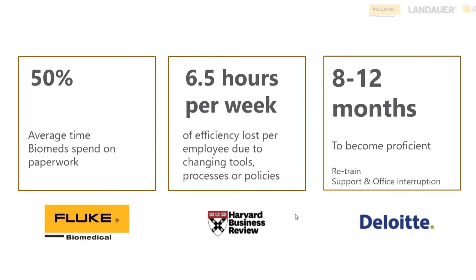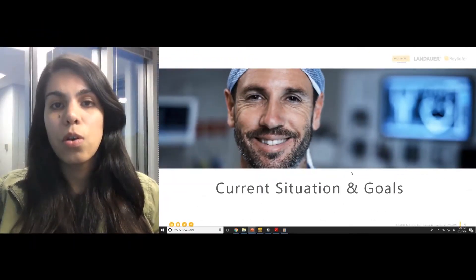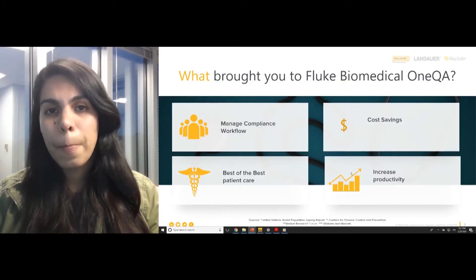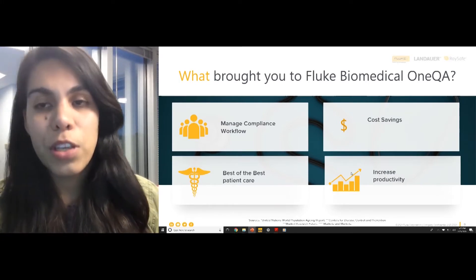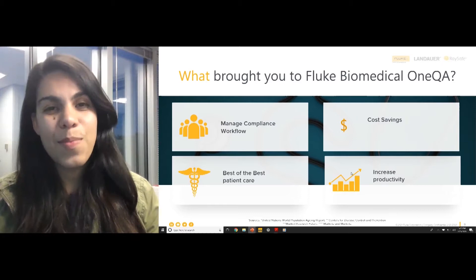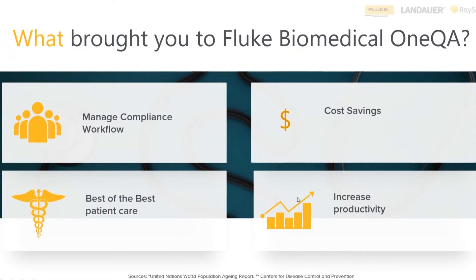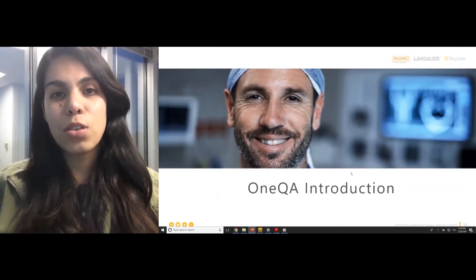So we understand all that, and because of this we are hoping to help solve some of your goals. What brought you to Fluke Biomedical OneQA today? Was it because you want to manage your compliance workflow, cost savings, the best patient care, or increasing your productivity? If you're interested in one or all of those four things, this demo will be very helpful for you and OneQA can definitely fuel productivity for your company.